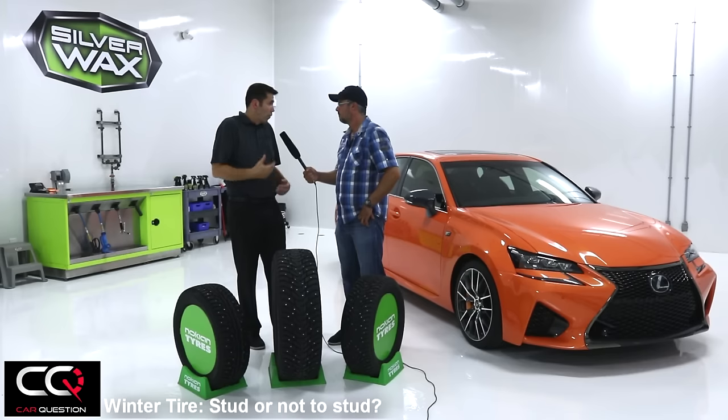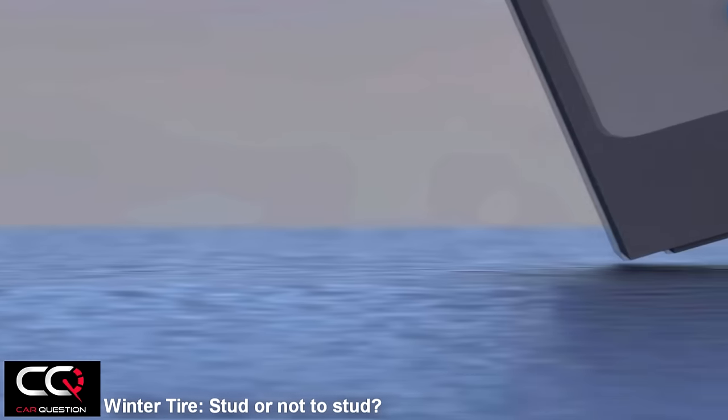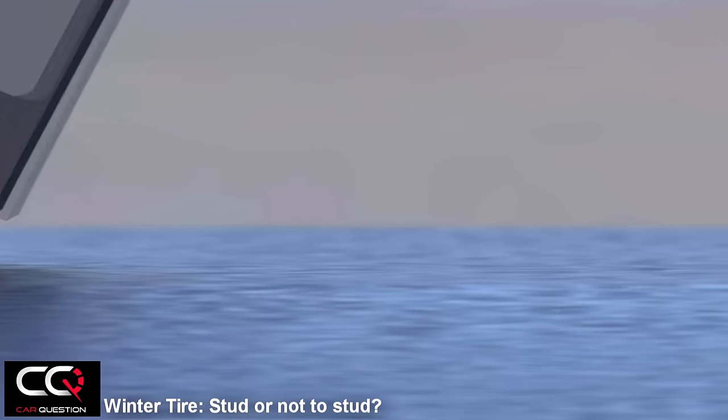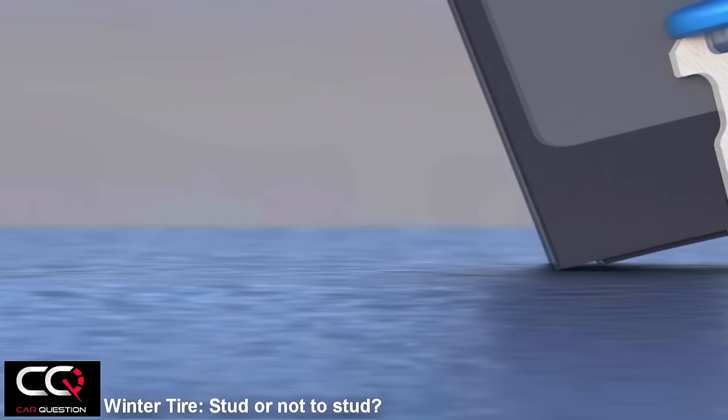But if you have a tire like this Nokian example, the same tire with or without studs — the braking distance at 80 kilometers per hour is about the same. It's not more dangerous with studs. So what's the real advantage, and what are the inconveniences of having studs on the tire?